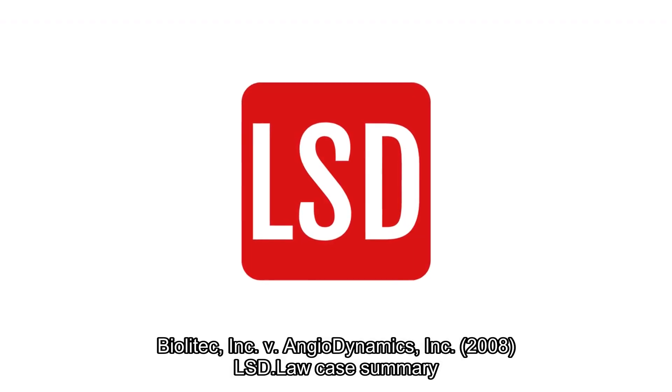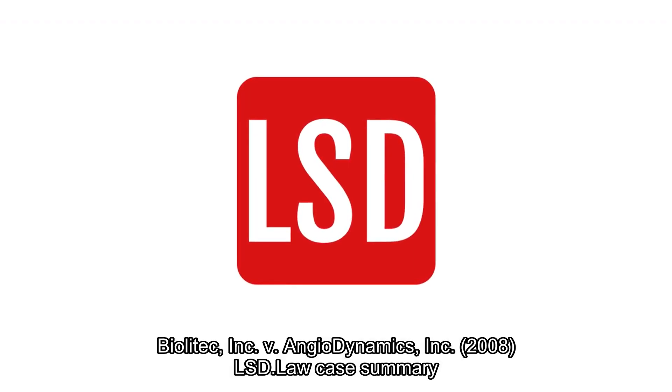Case briefs and so much more. LS Data's got what you're looking for.